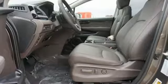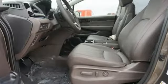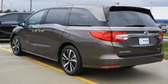Of the Odyssey, the Car Connection writes: it stands at the top of the minivan heap with more design flair and more driving enjoyment than most other three-row rivals. It's a Honda, so longevity comes standard.